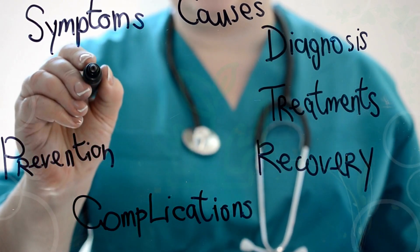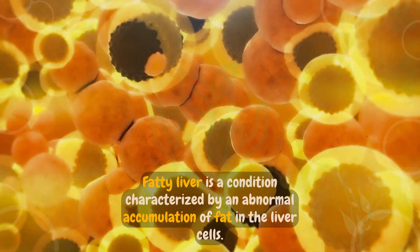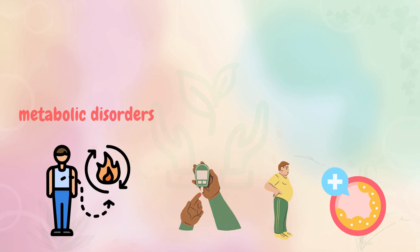What are the causes and symptoms of a fatty liver? Fatty liver is a condition characterized by an abnormal accumulation of fat in the liver cells, usually caused by metabolic disorders such as diabetes, obesity, or high cholesterol. It affects people of all ages.